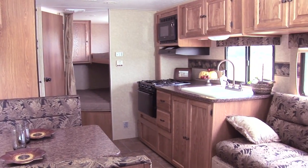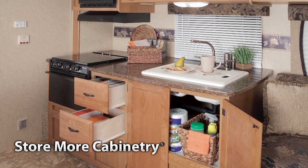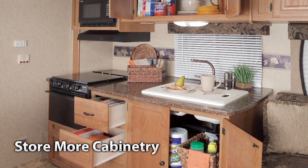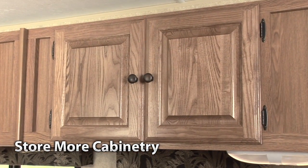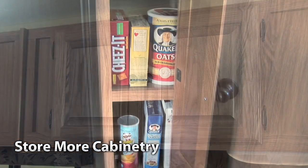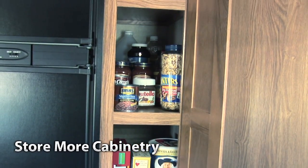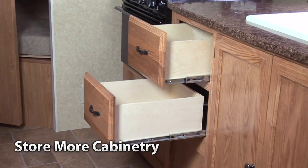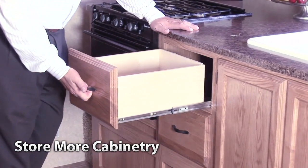Aerolite offers a spacious galley that makes you feel right at home. Our new StoreMore cabinetry provides an incredible amount of storage space. Highlights include raised panel hardwood radiant oak cabinet doors, a large galley storage pantry with deep shelves available in most models, large pot and pan storage, and solid wood drawers with metal residential drawer glides.